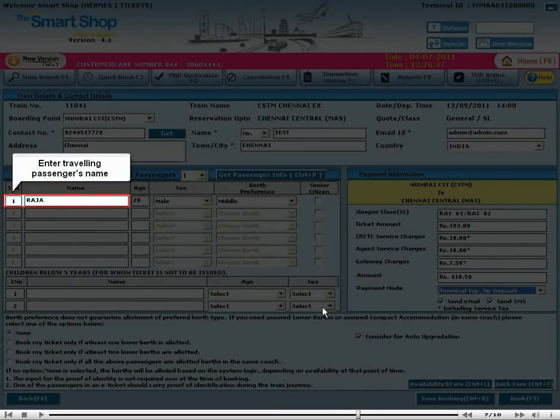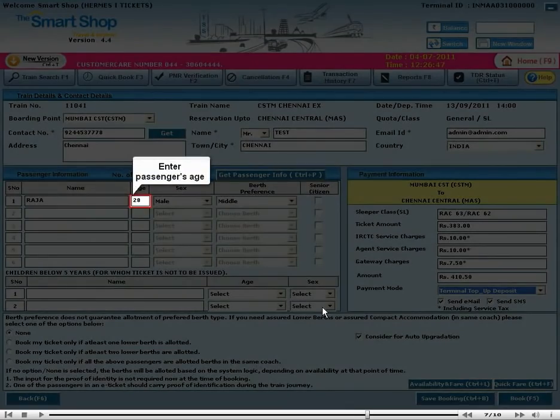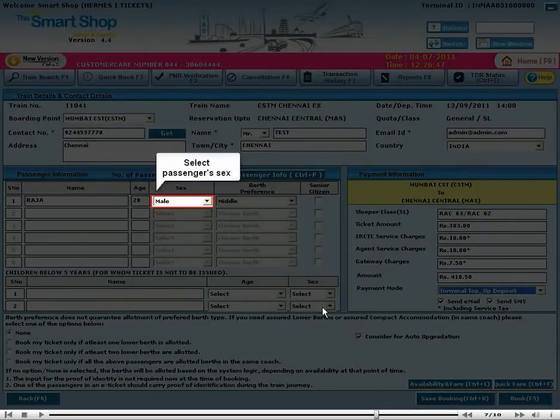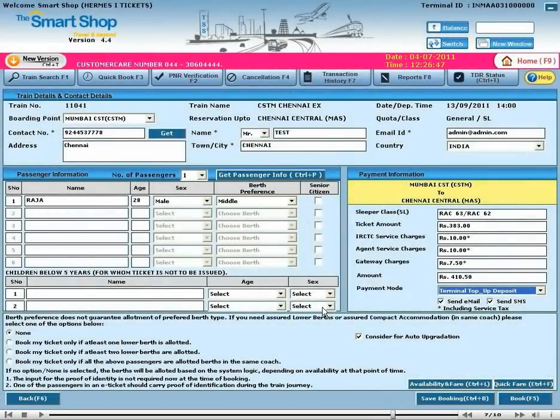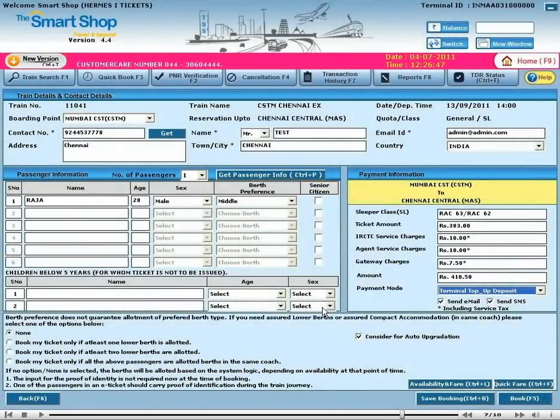Enter the traveling passenger's name, enter the passenger's age, select the passenger's sex, and select your preferred berth. If you are a senior citizen, please click the relevant option. Now click the Book button.